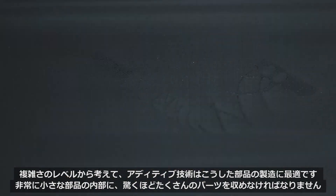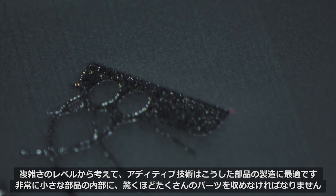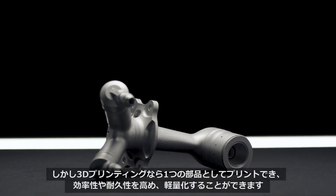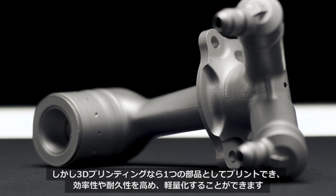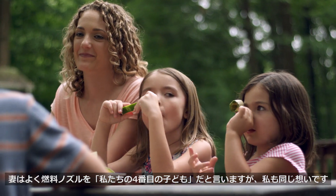Additive is perfect for this part really because of the complexity level. You have a very small component where you're trying to fit just an amazing amount inside of it. Yet I can print it as a single piece, which is more efficient, lighter, and more durable. My wife often calls the fuel nozzle our fourth child, and it felt like that.